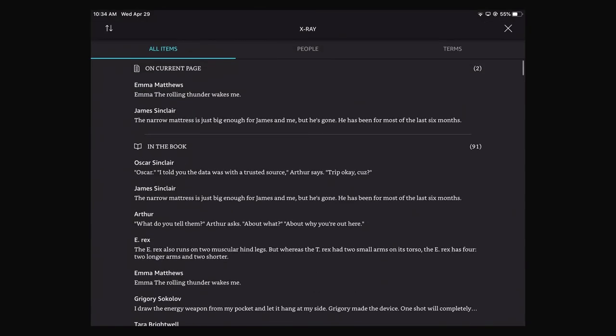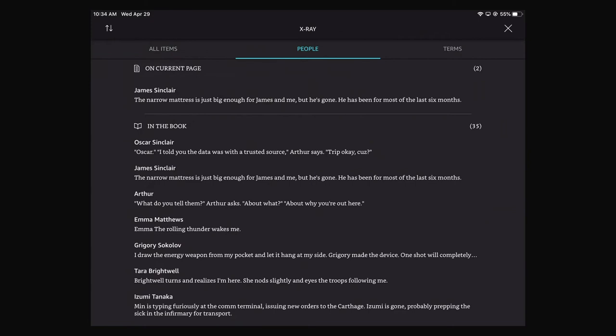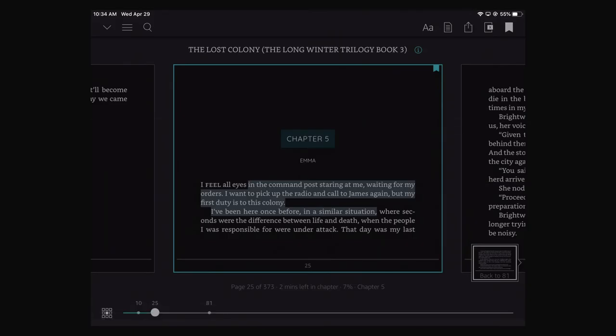There's an X-ray function which will show you different things about the book — tell you about the people on the current page, different terms, etc. So that can be kind of fun if you don't know what some terms are.